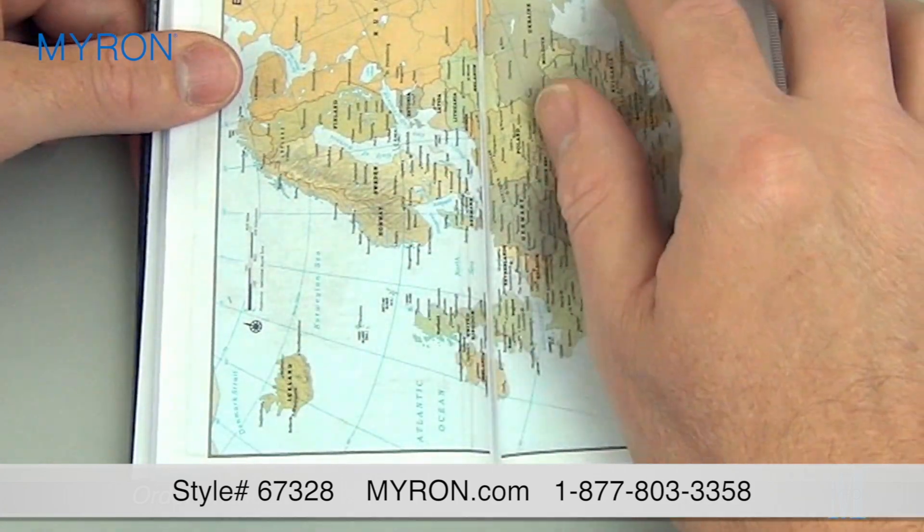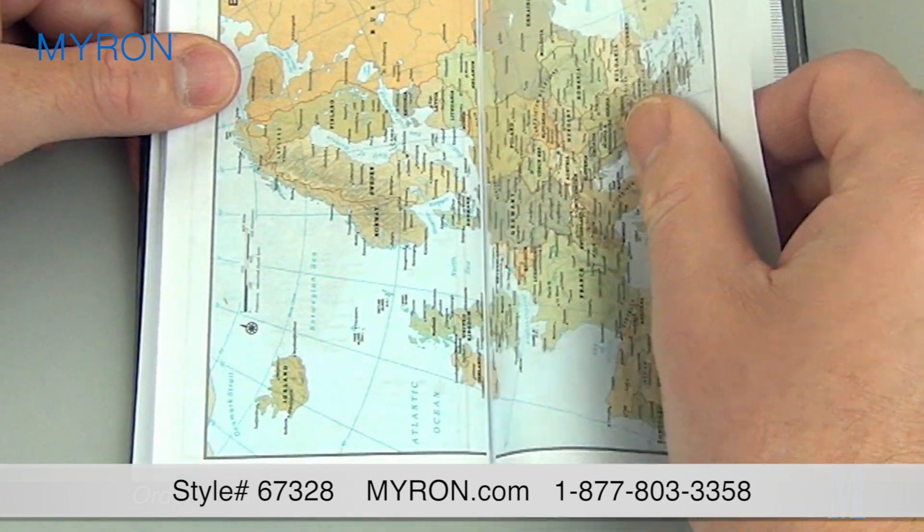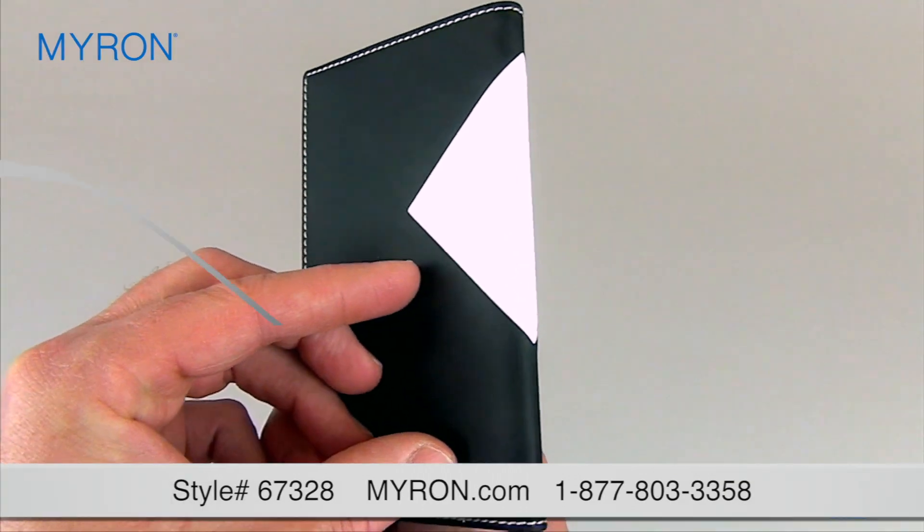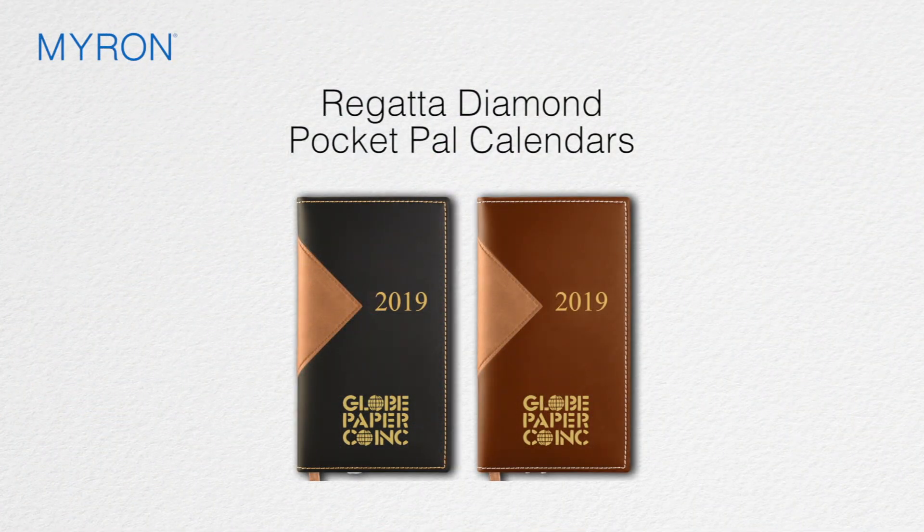It also includes an array of useful business reference pages including colorful world maps with matching ribbon page marker. The soft leather feel cover is beautifully embellished and comes with a hot stamp date design, making it an effective way to promote your business all year long.